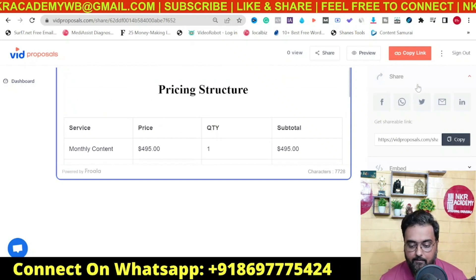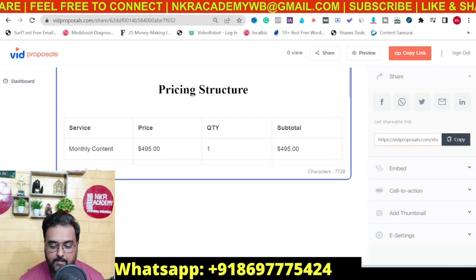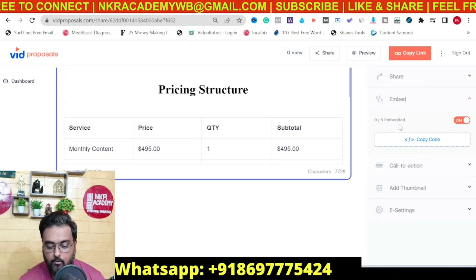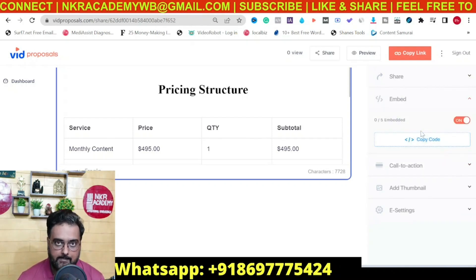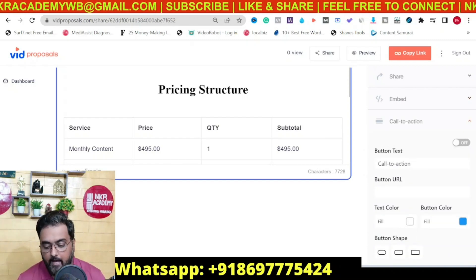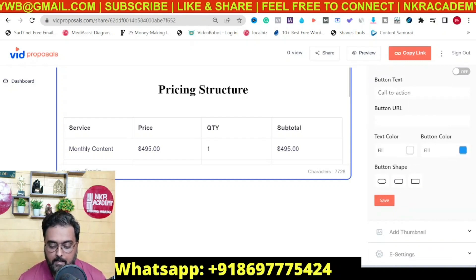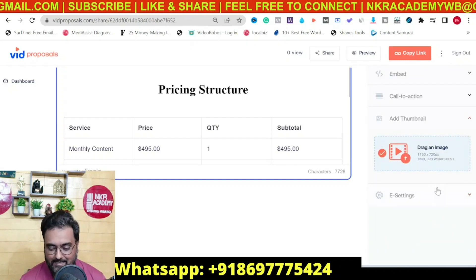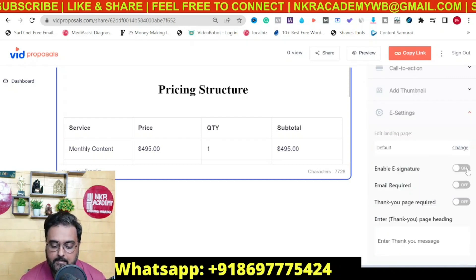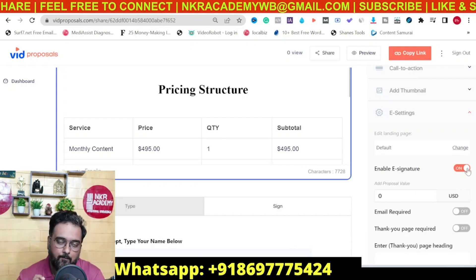On the right-hand side there are different options. You can find a shareable link of this proposal, social sharing buttons, and an embed code that you can copy and embed on your website. You can also set up a call to action like 'take action now' and toggle the button on so the call to action appears. There's also an interesting E-signature setting — just expand it and turn on 'enable signature,' which gives your client the opportunity to sign the proposal.